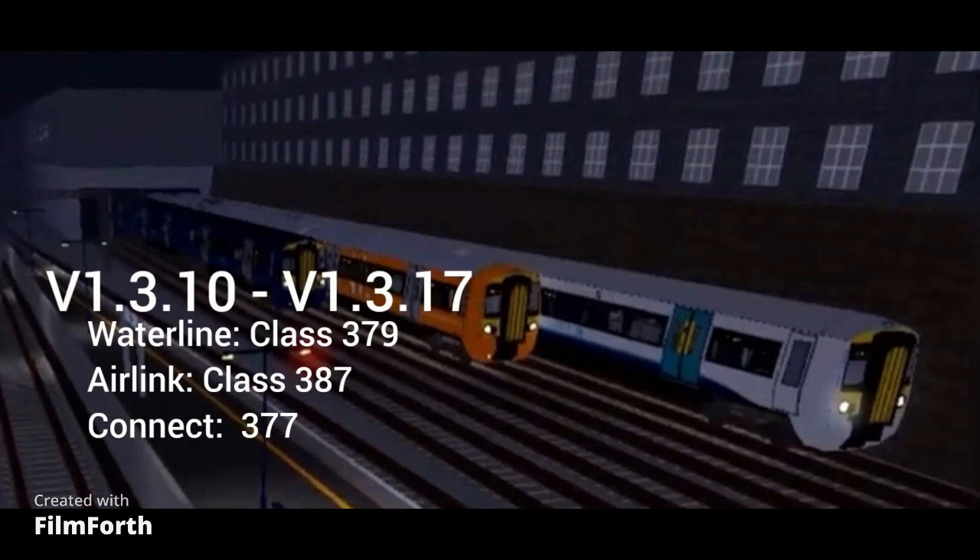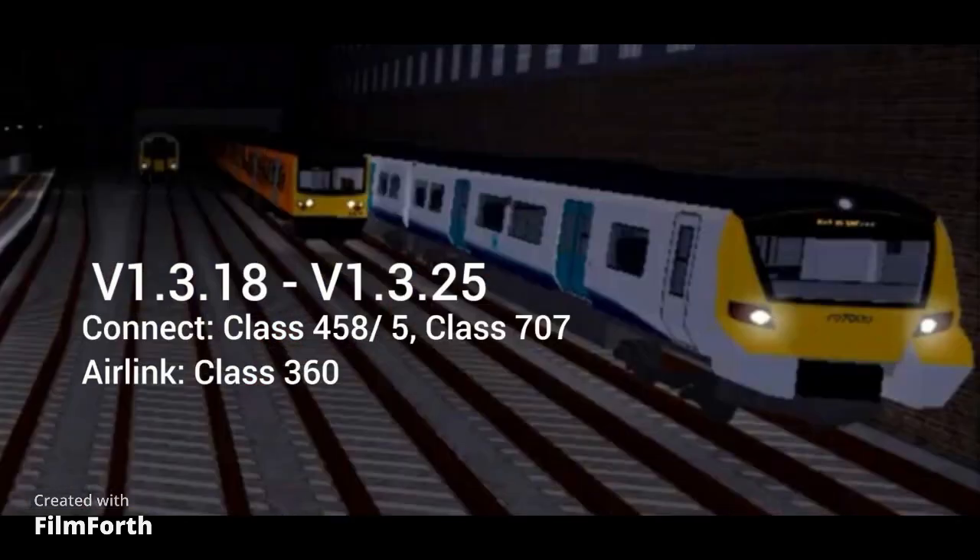For Next-Gen trains, V1.3.10 till V1.3.17, we had a Waterline Class 379, A-Link Class 387, and a Connect Class 377. From V1.3.18 to V1.3.25, there was a Connect Class 458, Mark 5, Class 707, and for A-Link a Class 360.